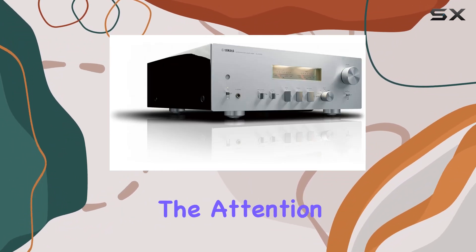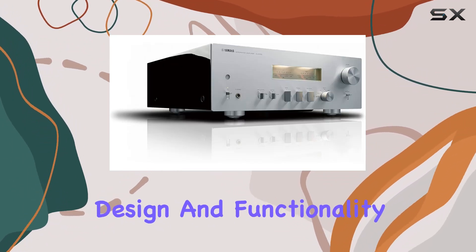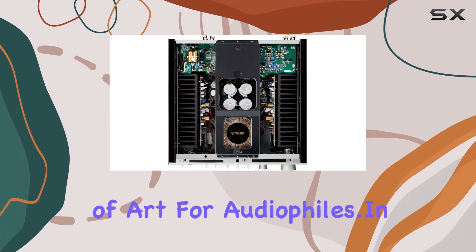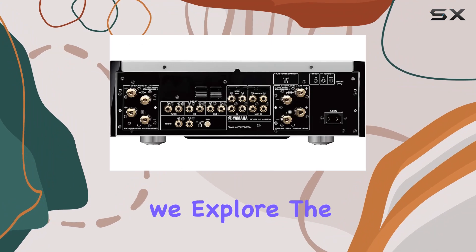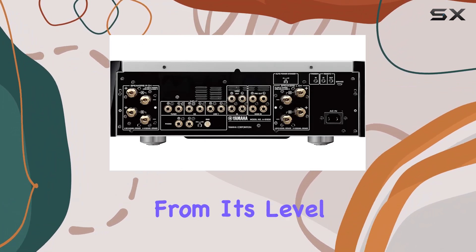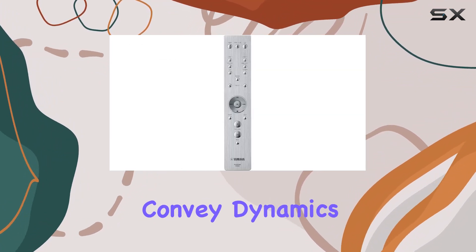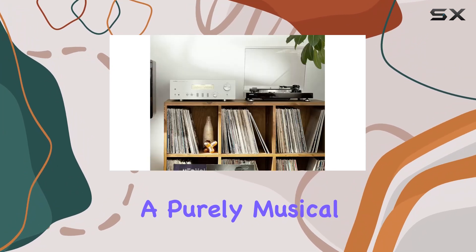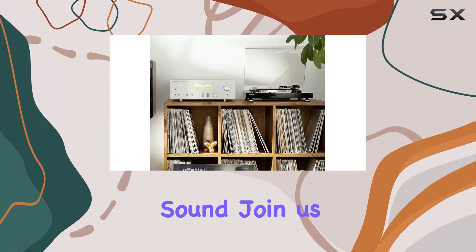The attention to detail in design and functionality is evident, making the AS-1200 a true piece of art for audiophiles. In this review, we explore the intricate details of the amplifier — from its level meters that convey dynamics and musical pulse, to the cutting-edge technology that accurately reproduces a purely musical sound.